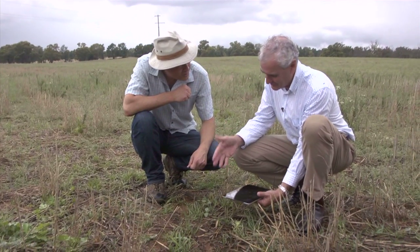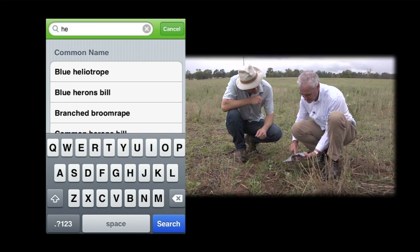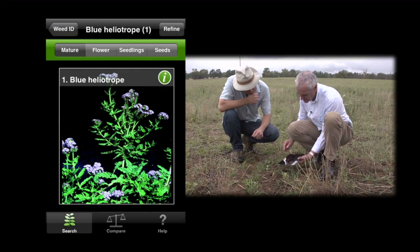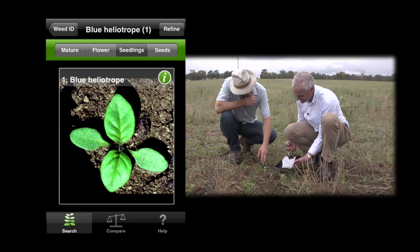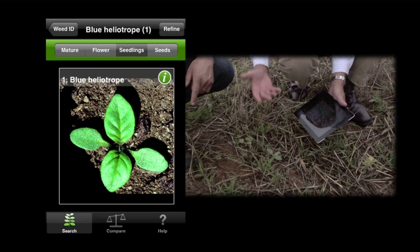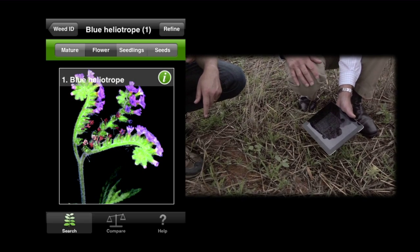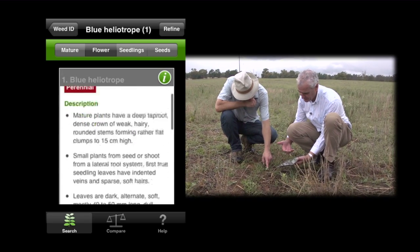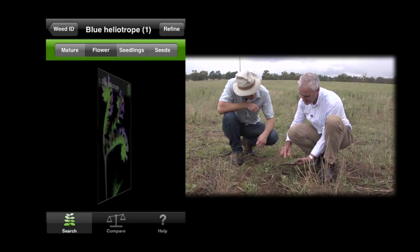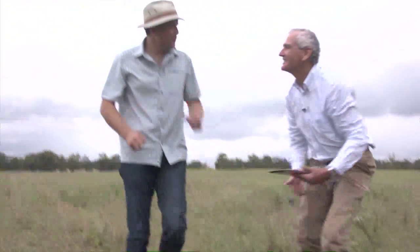To me that looks like heliotrope, so the easiest way to find that is we just do a search. We start typing in heliotrope and it comes up — you only have to type in a couple of letters. So that's blue heliotrope, and you look at that and it's pretty good. You've got those veined leaves, you've got the other leaves there, a few little flowers. When you look at flowers it gives you a description and a picture. I think it's probably not blue heliotrope but it's certainly a heliotrope — these are blue and they look like white flowers coming up there. Well, that was easy. Let's see if we can find something more difficult for it.